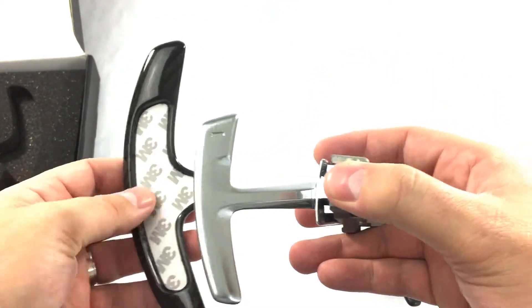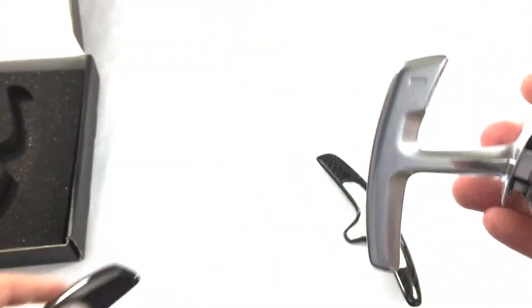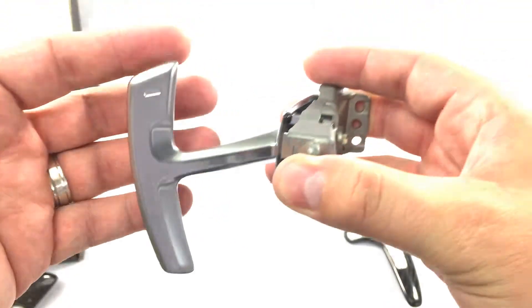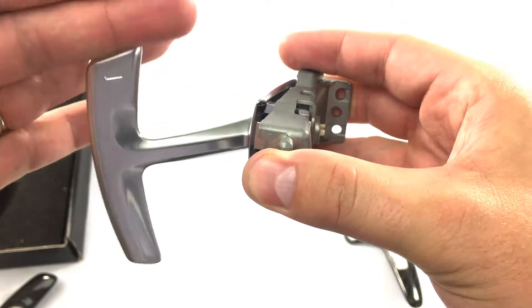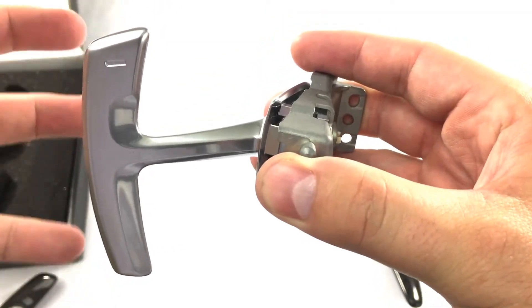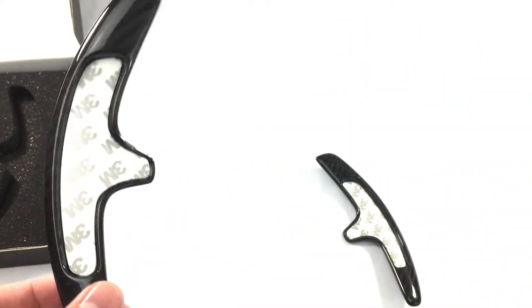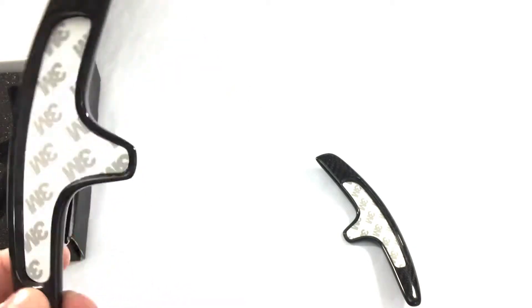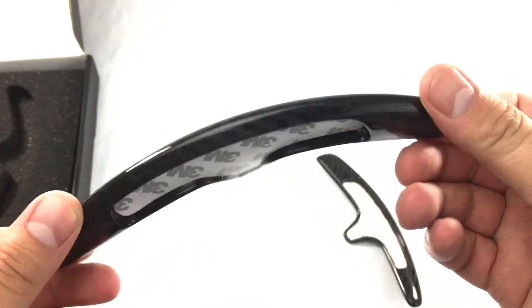The 3M adhesive will adhere right on, and then you're going to have a much bigger shift paddle. This gets lost a little behind the wheel — they sit down a little bit, so the top position is a little low. Some guys want a little more of a handful. Agency Power makes this really nice, great value add-on — very lightweight, full carbon fiber, nice weave, great quality product.